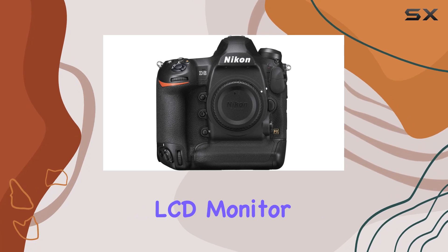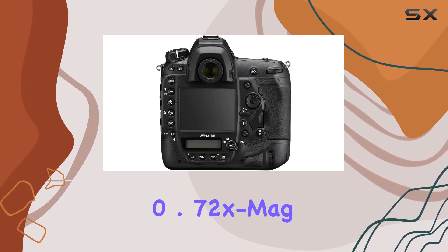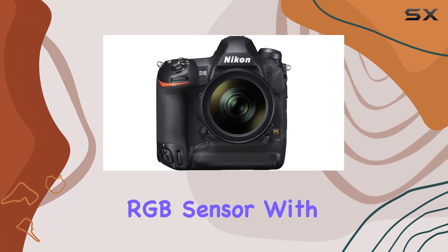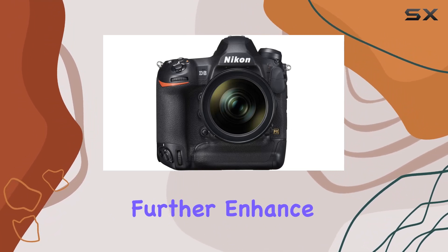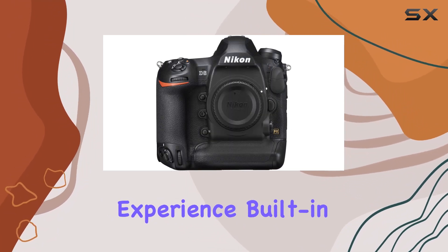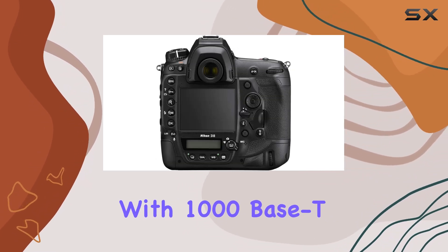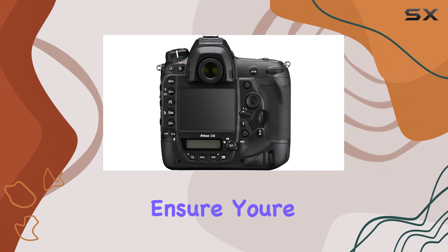The 3.2-inch 2.36M-dot touchscreen LCD monitor, 0.72x magnification pentaprism viewfinder, and 180K-pixel RGB sensor with Group Area AF further enhance the shooting experience. Built-in Wi-Fi, Bluetooth, and GPS, along with 1000BASE-T gigabit wired LAN support, ensure you're always connected and ready to share your creative masterpieces.